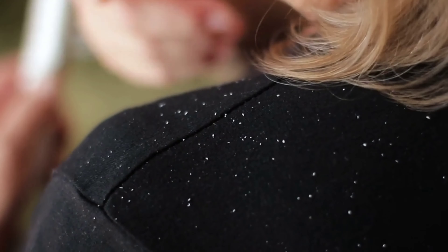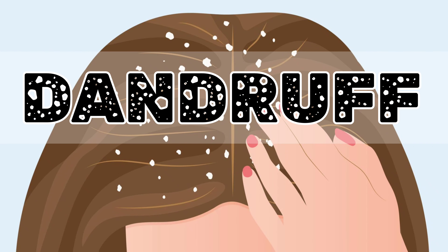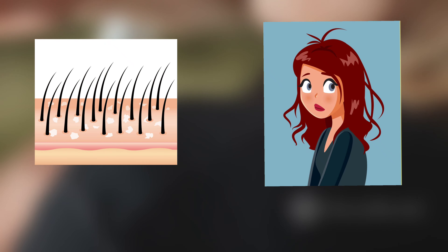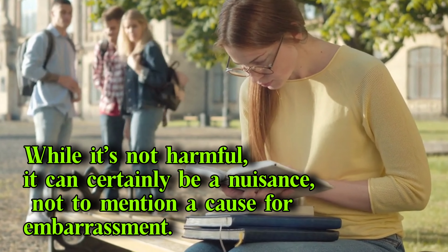Ever experience the annoying white flakes that seem to haunt your shoulders every winter? Yes, you guessed it, we're talking about dandruff. This unwelcome guest can be caused by a variety of factors, from dry skin to not shampooing enough, or even certain skin conditions. While it's not harmful, it can certainly be a nuisance, not to mention a cause for embarrassment.